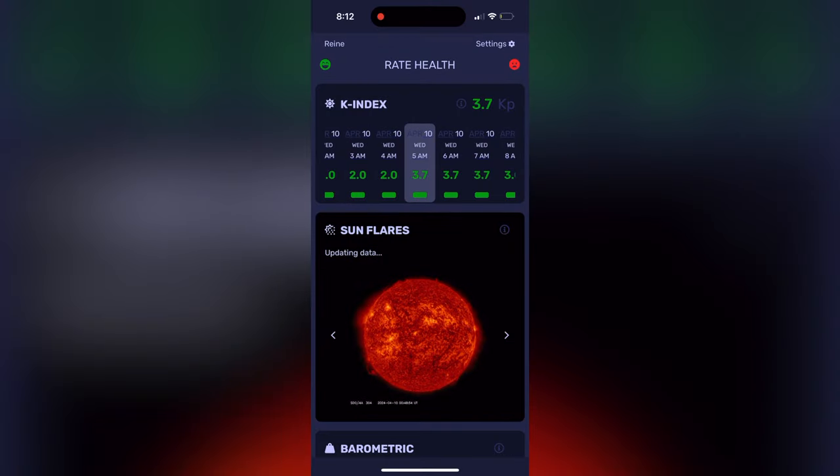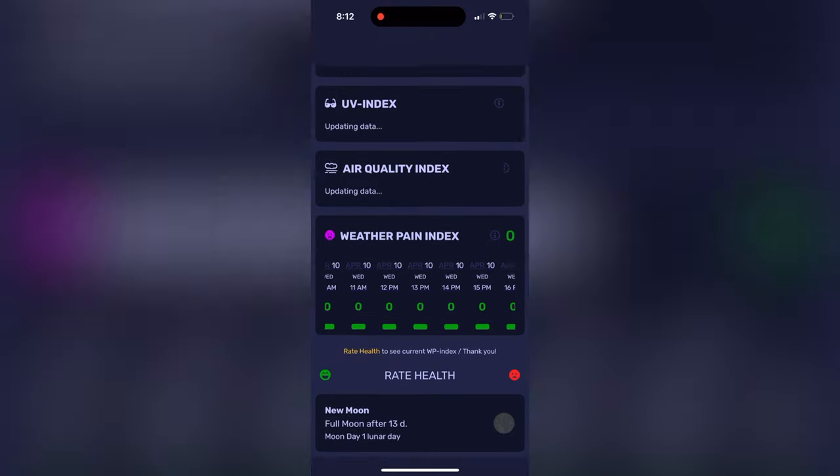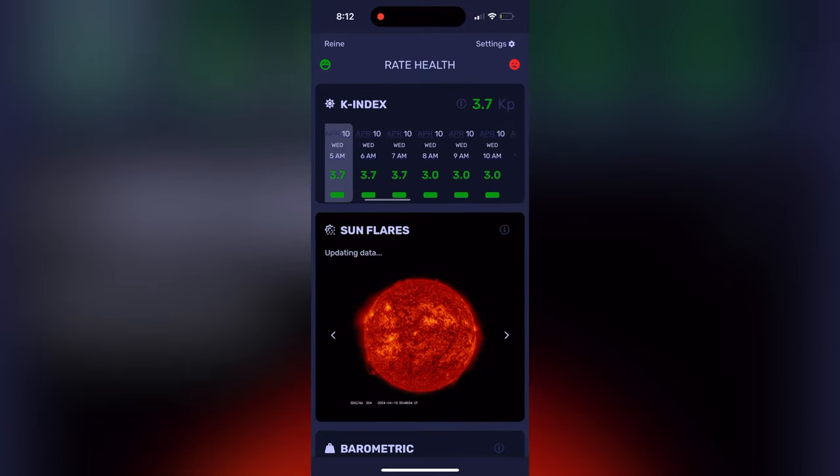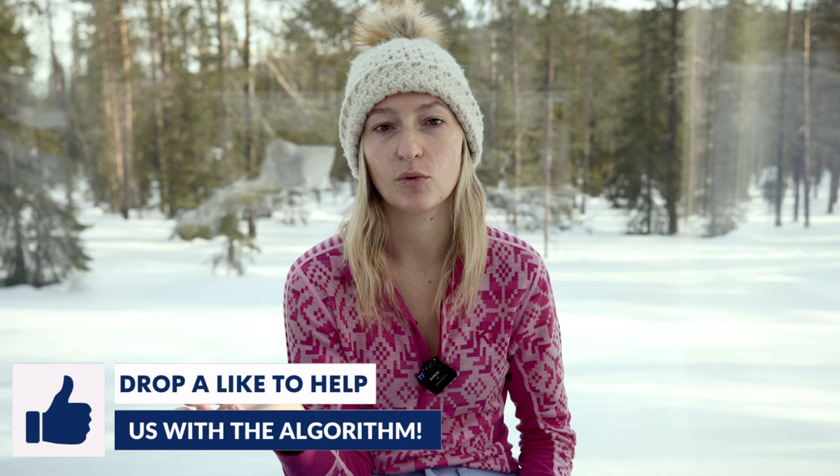The last app we'd recommend is called Medio Agent. It gives you an hour-by-hour breakdown of the KP index, whereas the Aurora app gives you a day-by-day prediction. This one actually gives you a really nice breakdown of the KP index each hour of the day — so if the aurora typically comes out from 9pm to 2am, this tells you which of those hours the KP index will be the highest. This was recommended by a guy we met while shooting in the Lofoten Islands, and he swears by it.